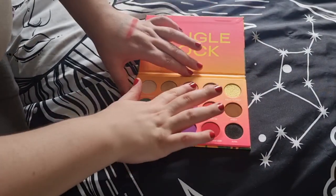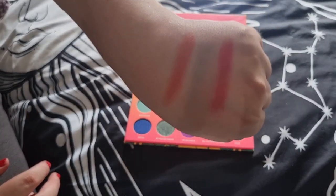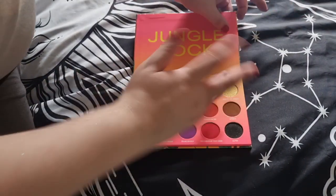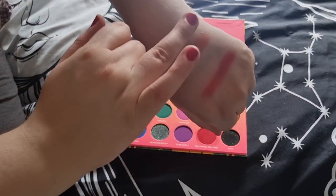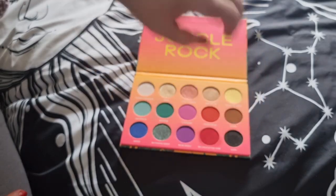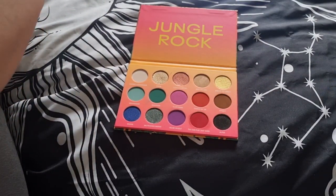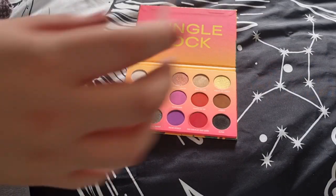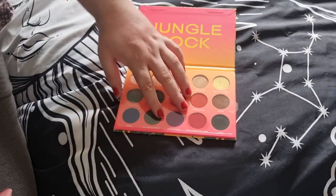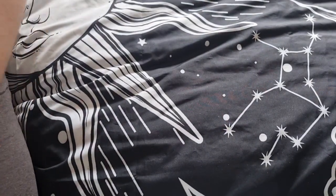I've only tried this once. I might try it again soon — I'm not getting rid of it because it has some amazing shimmers and the color selection is nice. I don't really know anything about Brettman Rock but you don't have to be a fan to buy a collaboration. I basically got it because it was on sale. I keep the plastic cover just to keep it cleaner.